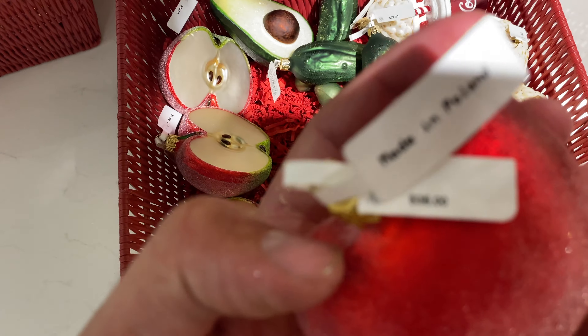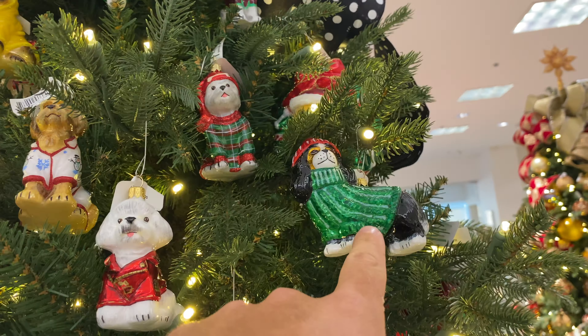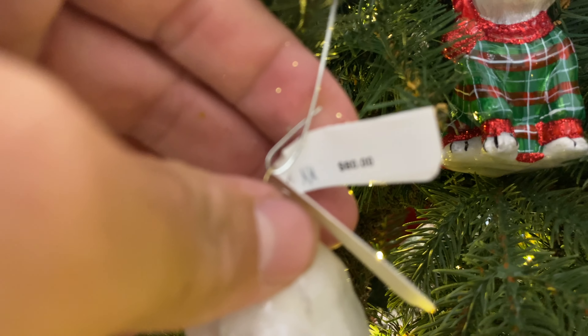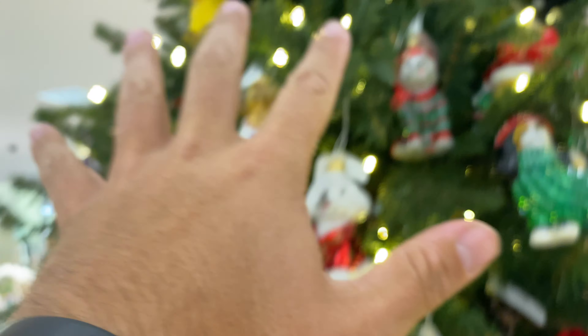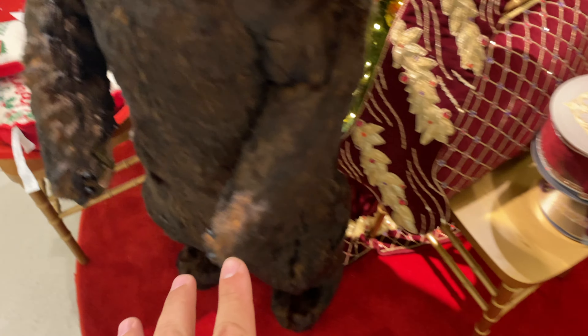They had some fruit ornaments and I love the finish on these — the apple was $35. They also had a sports section with little baskets or little trees in different styles. This tree was all covered in little dogs, and I believe all the dogs are $60; they are so cute and they have like every dog you can imagine. Here's the little sports bin.